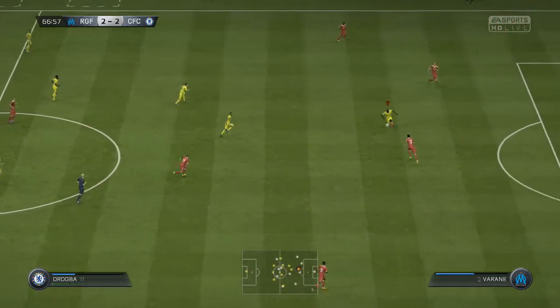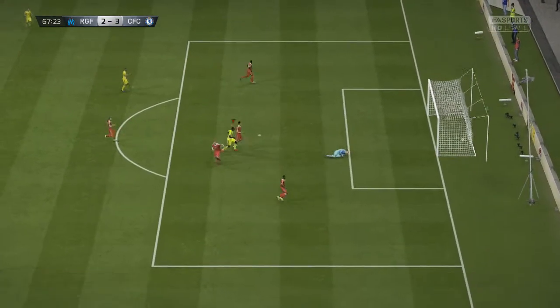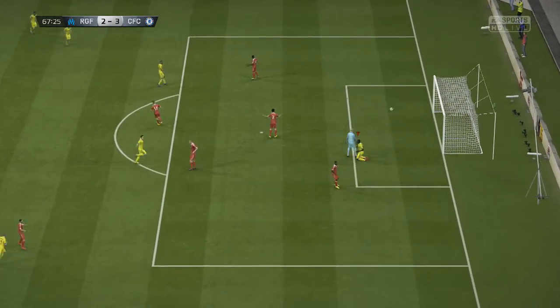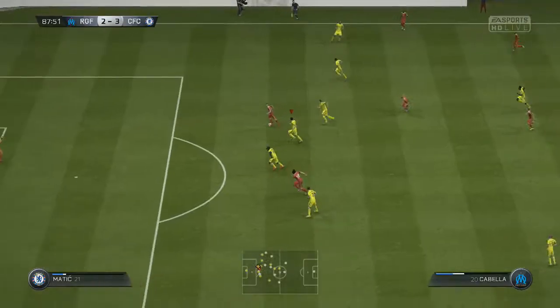In the 66th minute, just 2 minutes after they equalized, Drogba with a nice bit of skill gets into a good position and puts it in the back of the net to complete his hat-trick. Getting the hat-trick bonus will really help us get the next signing done.